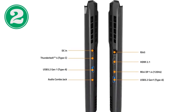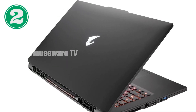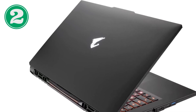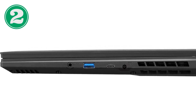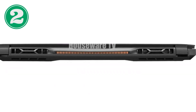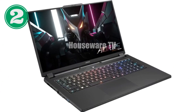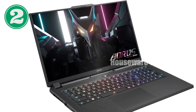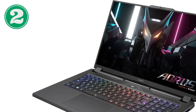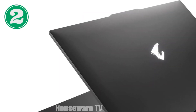Product Review: Aorus 7 — the pinnacle of gaming laptops. Unveiling the epitome of high-end gaming laptops, the Aorus 7 boasts an unparalleled combination of power and portability, powered by the latest NVIDIA GeForce RTX 40 Series and Intel 12th Gen H-Series processors, delivering blazing fast performance.